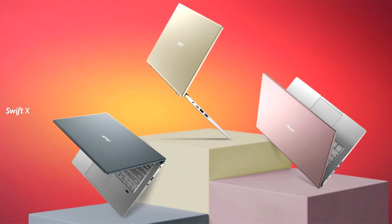Acer announces the Swift X featuring NVIDIA GeForce RTX 30 series laptop GPUs. Acer today introduced the Swift X, the newest member of its popular Swift line of notebooks. Designed to take ultra-portable PC design to the next level, this ultra thin and light laptop boasts an AMD Ryzen 5000 series mobile processor with Zen 3 architecture and the latest NVIDIA GeForce RTX 3050Ti laptop GPUs.